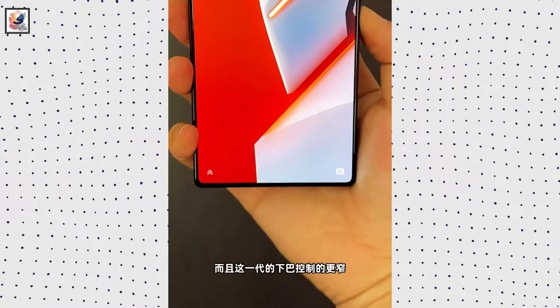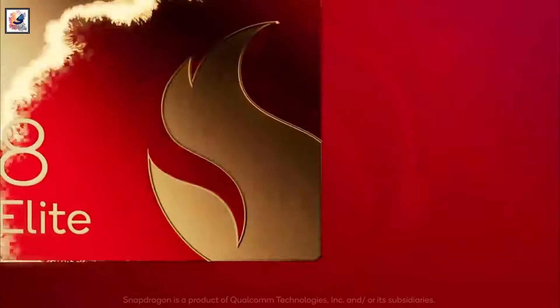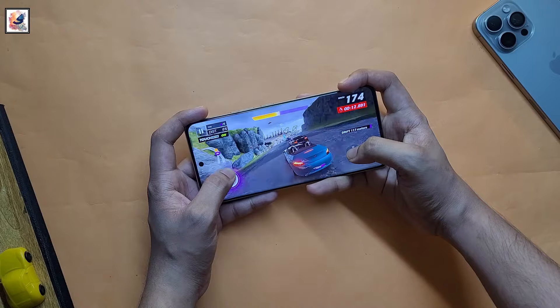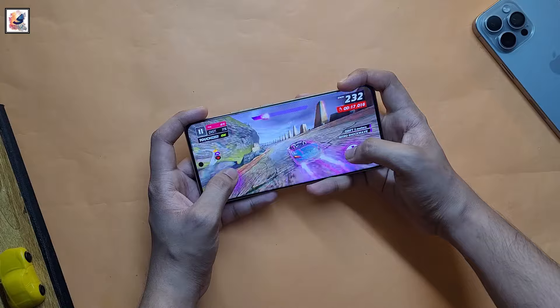This is the first hands-on video of the Red Magic 10 Pro. The lineup will run on a Snapdragon 8 Elite chipset with up to 24GB of RAM and up to 1TB of storage. The Red Magic 10 Pro series are also expected to house a dedicated gaming chip and a PC-level cooling system for improved heat dissipation.